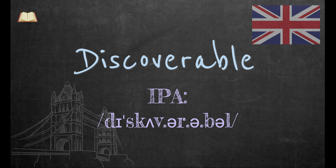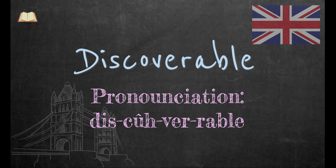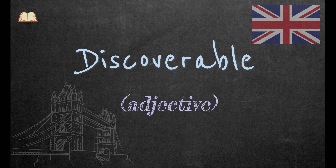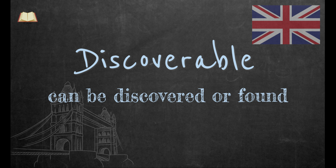Discoverable. This is an adjective. If something is discoverable, it means it can be discovered or found.